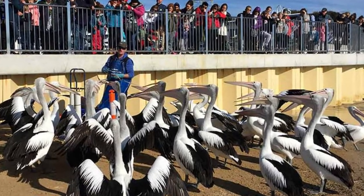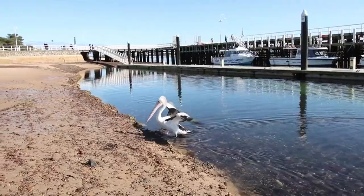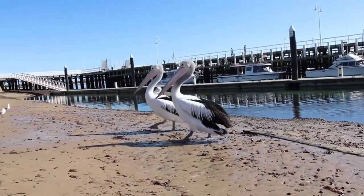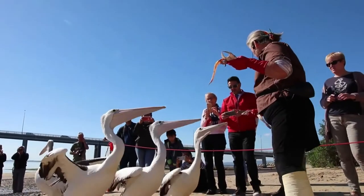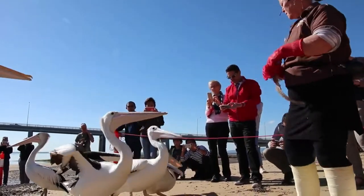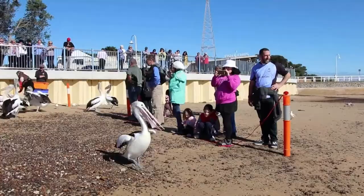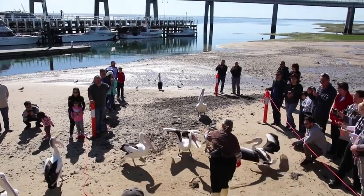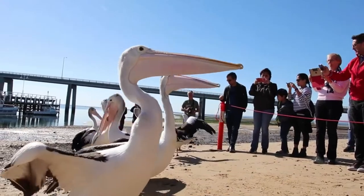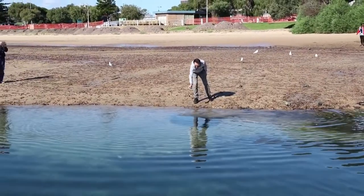See the pelicans feeding at San Remo Beach. Every day at 12 noon, the San Remo Fisherman's Co-op feeds a group of pelicans on the nearby foreshore. Overlooking the Phillip Island Bridge, a flock of pelicans arrive early and patiently wait for one of the co-op's fishermen to come out and give them a fishy snack. This tradition started back in 1985, when pelicans began coming here to eat the unwanted fish offcuts that fishermen would throw overboard.